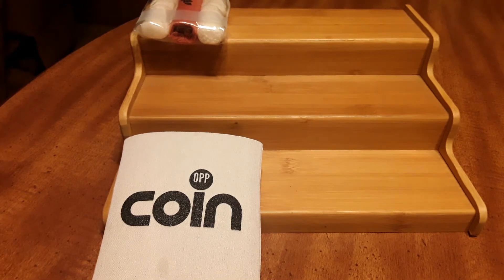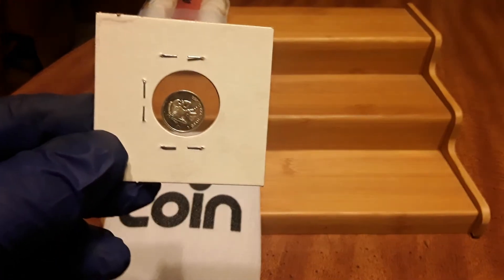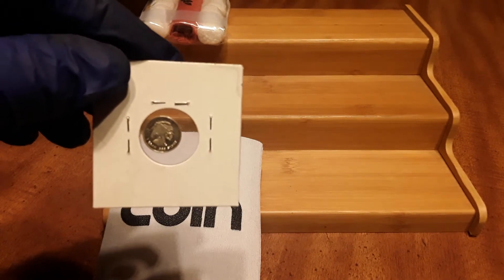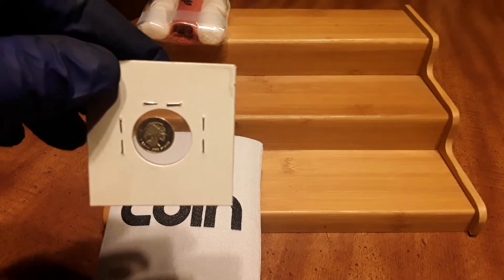This is a one-gram silver round. It was a gift from Coin Up — Mr. Lawson sent it with my first package. Thank you very much, Robert.